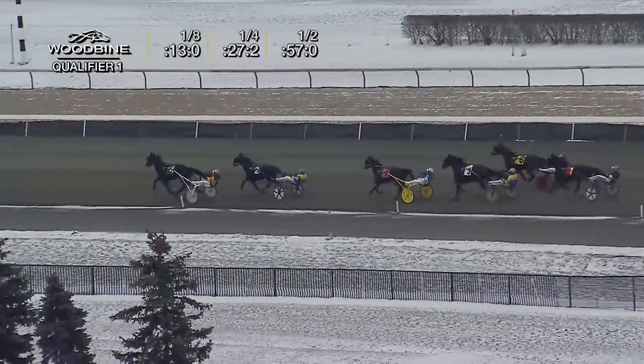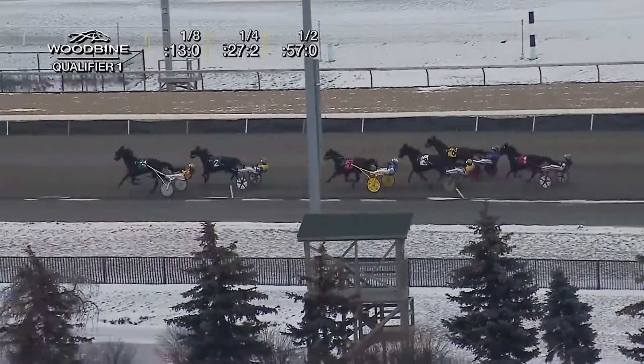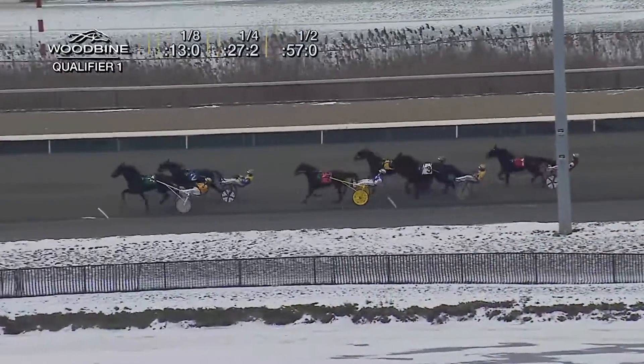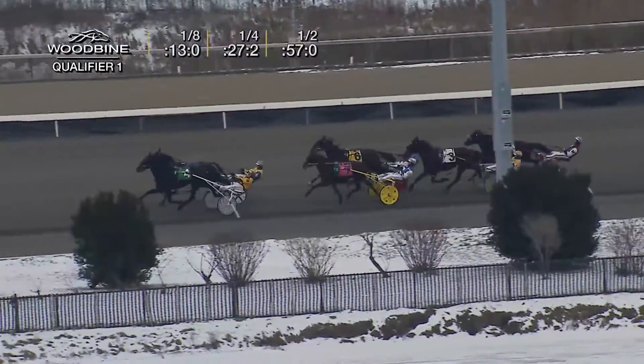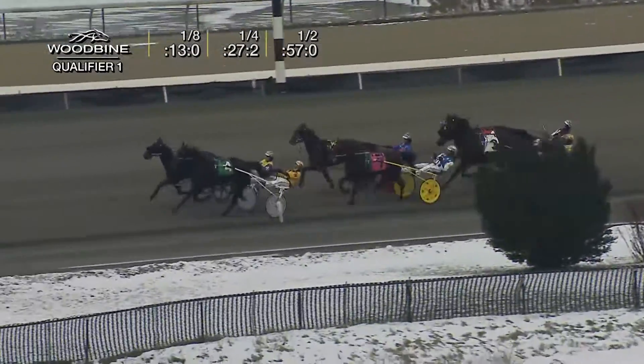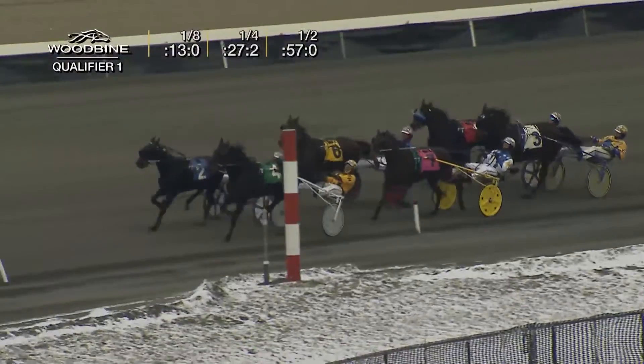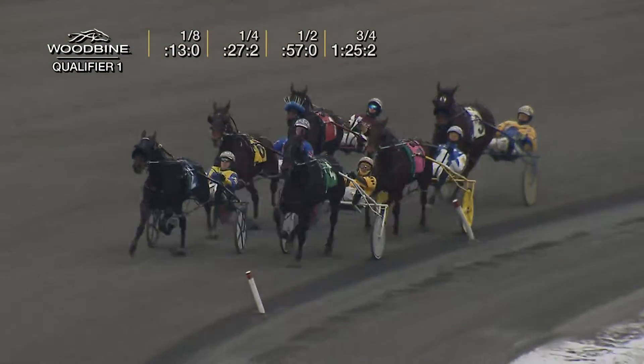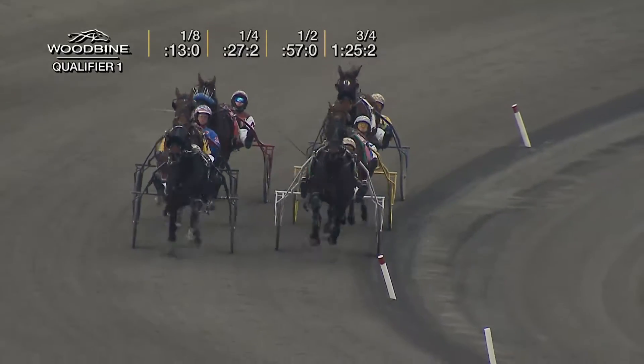Arazi still with that length and a half advantage. Getting the two-hole trip has been Read the Proposal, but Drury now pulls on the right line and brings him to the outside. Along the inside third, that is Rock and Roll Example. Second over now is Mock Code. Third over, Dr. Tear. And the trailer along the inside is The Optimist. Three quarters in — one, 25 and two. The tempo picked up — 28 and two in the third quarter.